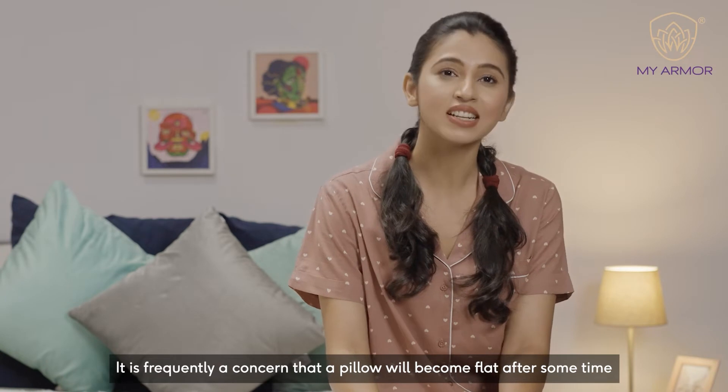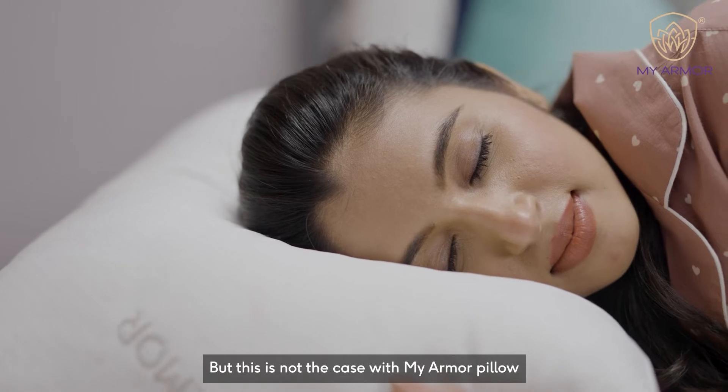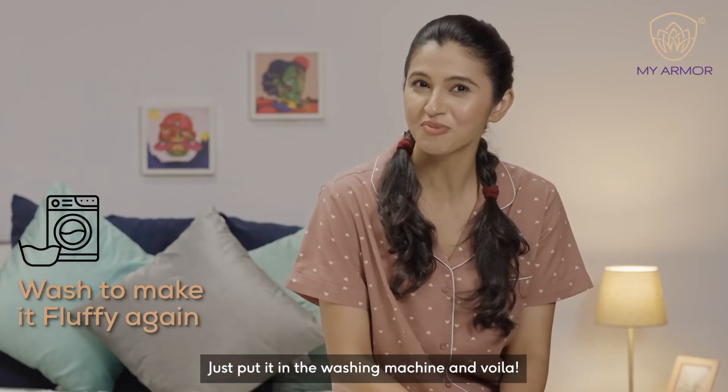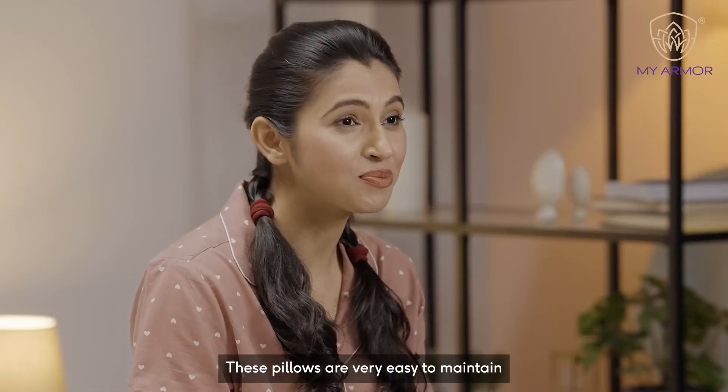It is frequently a concern that a pillow will become flat after some time. But this is not the case with MyArmor pillow. Just put it in the washing machine and voila! It is clean and fluffy again. These pillows are very easy to maintain.